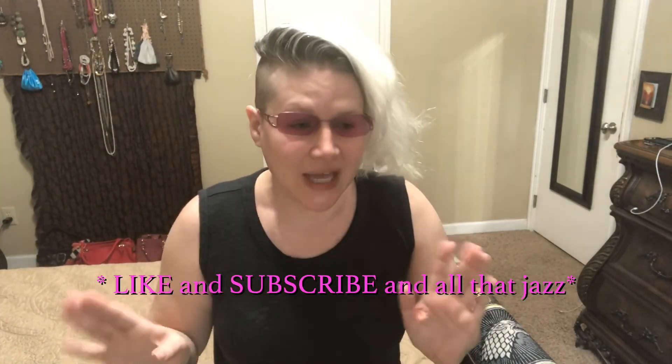So that is all for today and I hope you guys have a great day, bye!